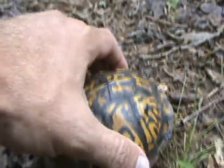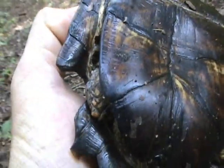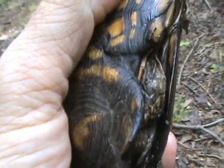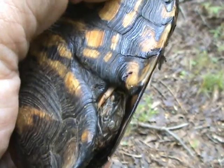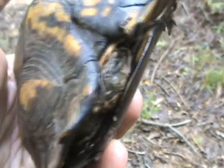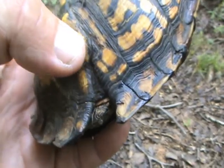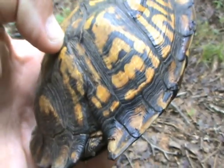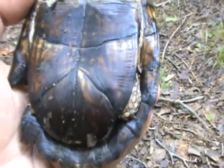Let's pick you up and take a look. Whatever it was, it didn't damage his foot — lucky turtle. But look how far up that injury goes; it goes all the way up here, almost to his spine. I would say probably a lawnmower injury — that sure is what that looks like to me.